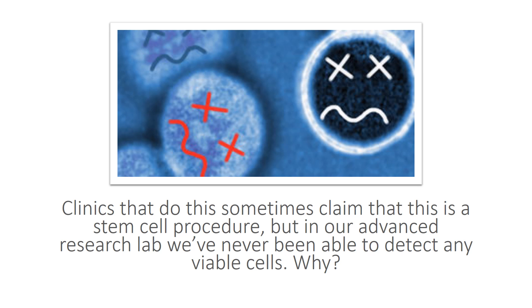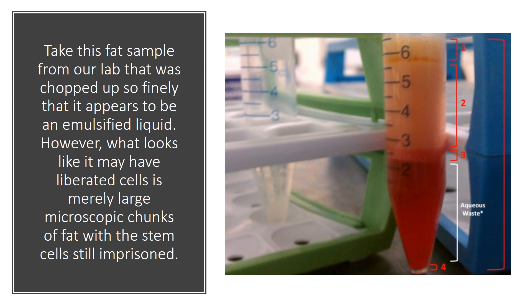And clinics that do this will sometimes claim that this is a stem cell procedure. But we've tested all this really ad nauseam in our advanced research lab, and we were never able to get any viable stem cells using any of these kinds of approaches, where you're just chopping up fat. Take this fat sample from our lab that was chopped up so finely that it appears to be an emulsified liquid. However, it's not really separated at the cellular level — it's really just chunks of microscopic fat. So no stem cells grew out of this sample.